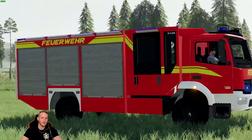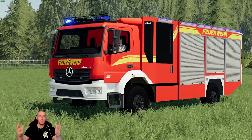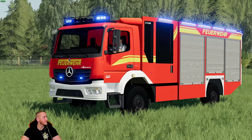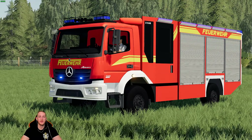Das ist unser Feuerwehrfahrzeug, unser HLF für euch. Den könnt ihr euch jetzt gönnen und runterladen. Wir wünschen euch sehr viel Spaß damit. Lasst das Däumchen da, wenn ihr gerne mehr sehen wollt. Es ist tatsächlich schon wieder der dritte Advent – einen wunderschönen dritten Advent, danke für den ganzen Support. Wir sind raus – bis dahin, tschüss und ciao!